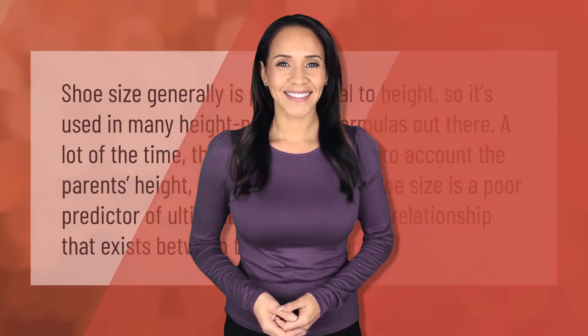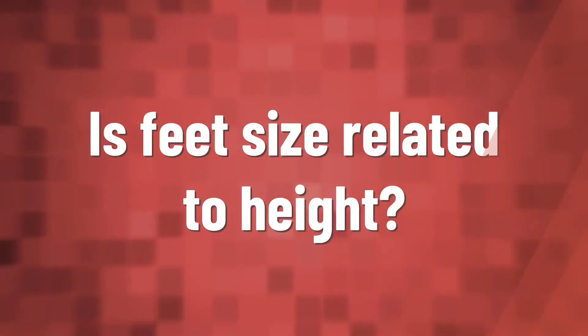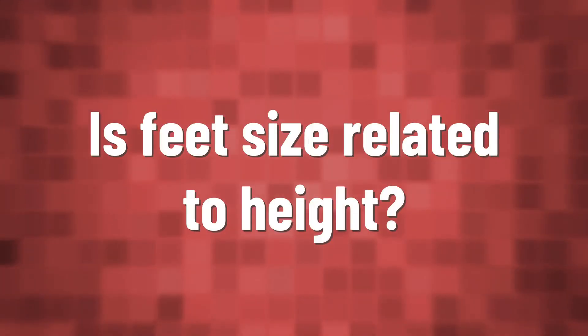Shoe size generally is proportional to height, so it's used in many height predicting formulas out there. A lot of the time these formulas take into account the parent's height as well. So while shoe size is a poor predictor of ultimate height, there is a relationship that exists between the two.